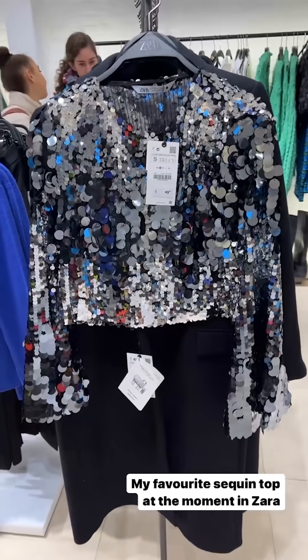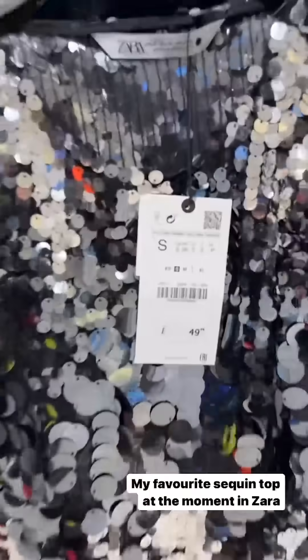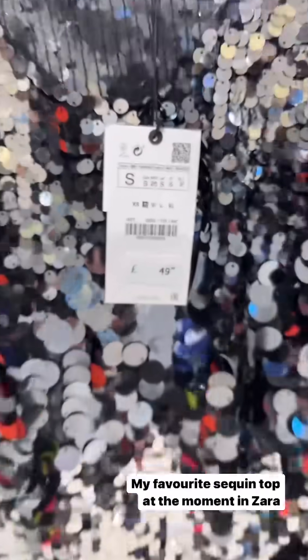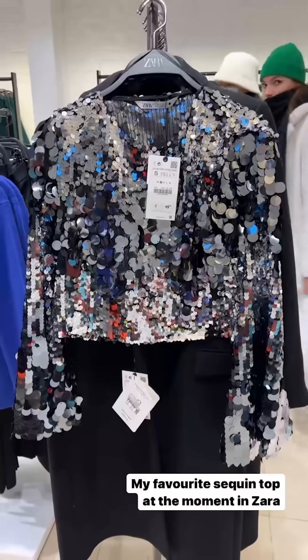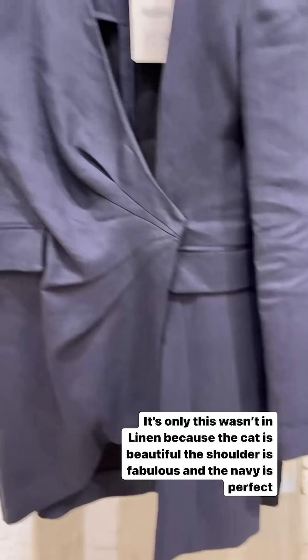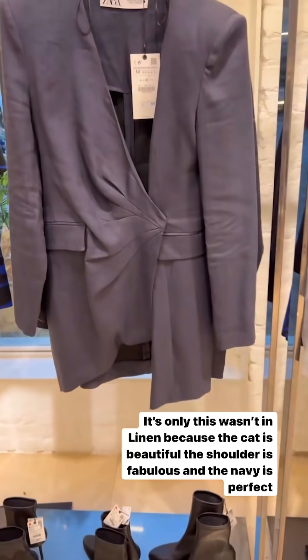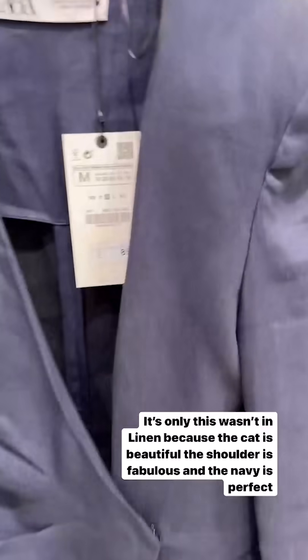Probably my favourite thing at the moment in Zara right now — it's got this beautiful sleeve. It comes in extra small to XL. I've got the small. It's very short-waisted but it's such a fab sequin top. The cut is beautiful, the navy is delicious, the shoulder is good. But it is going to crease so much.